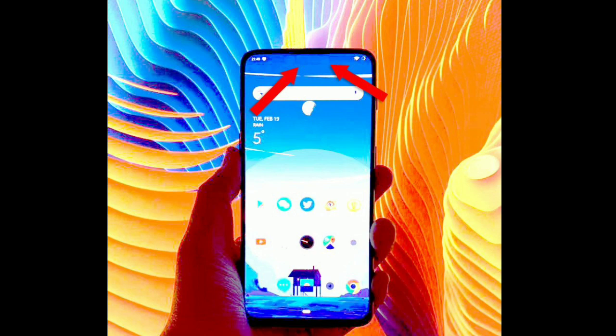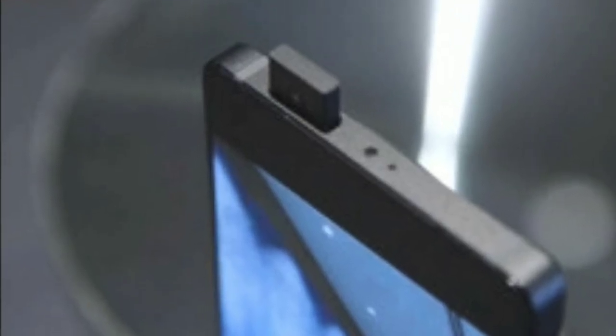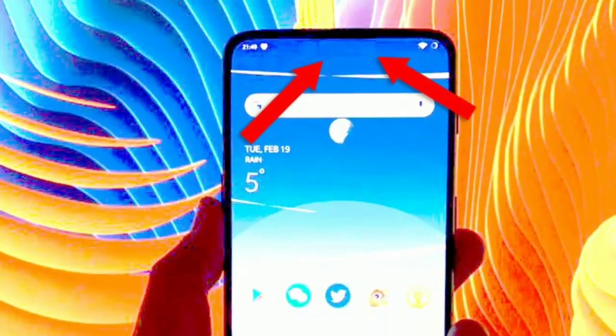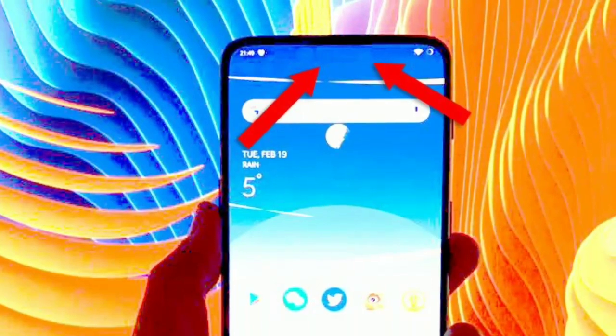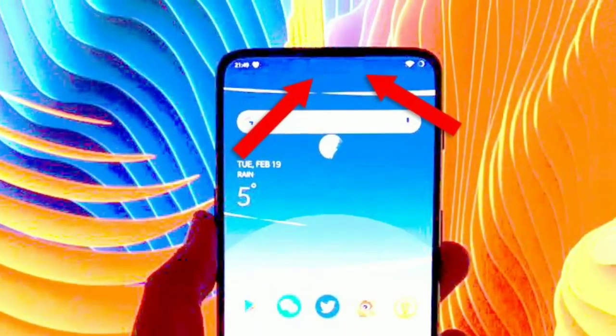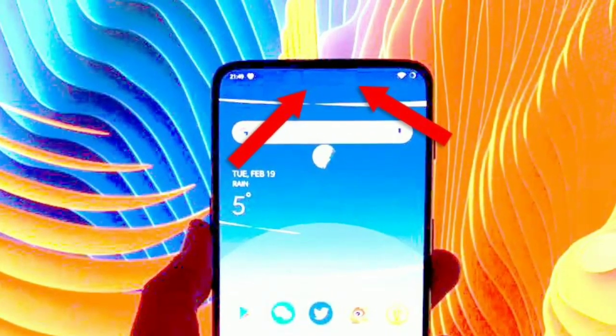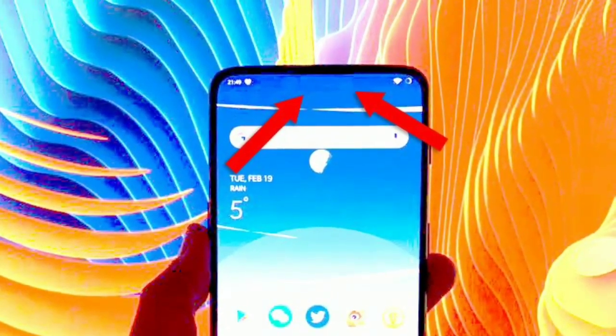The upper bezel is very narrow, suggesting the phone could be equipped with a pop-up selfie camera. There is an alert slider button towards the upper portion of the right edge of the device, and the power key is also located on the same side. The left side of the smartphone is fitted with a volume rocker.